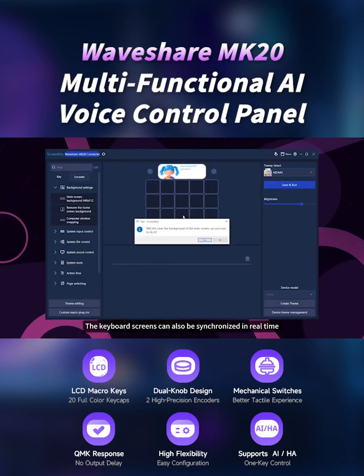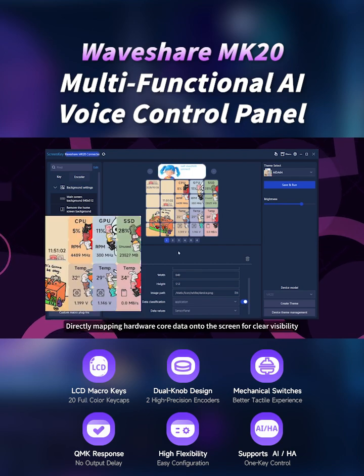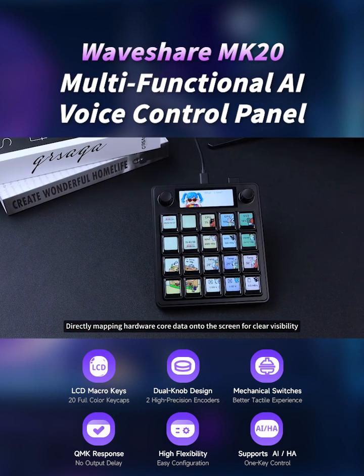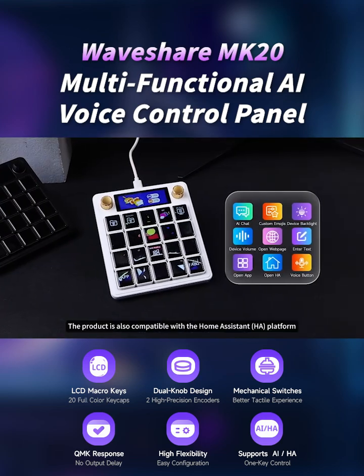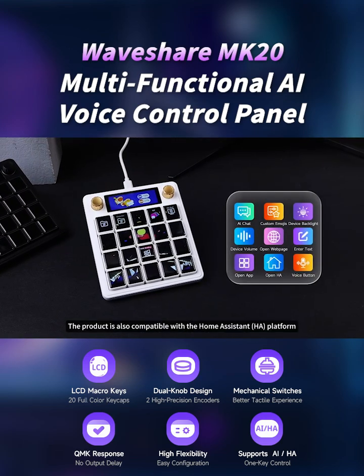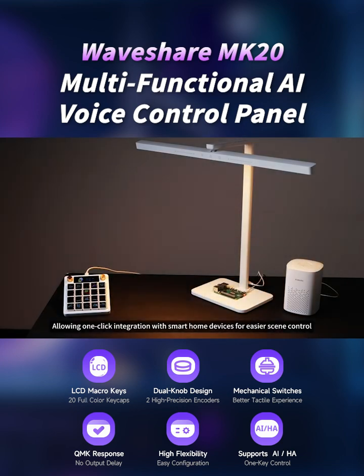The keyboard screens can also be synchronized in real-time with the hardware monitoring interface, directly mapping hardware core data onto the screen for clear visibility of operating conditions. In addition, the product is compatible with the Home Assistant platform, allowing one-click integration with smart home devices for easier scene control.